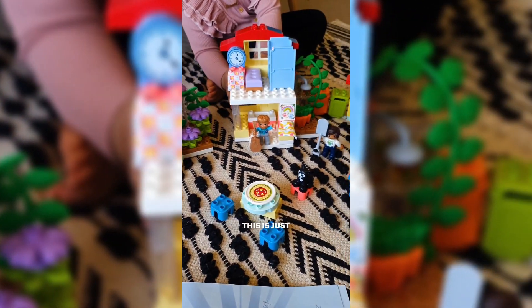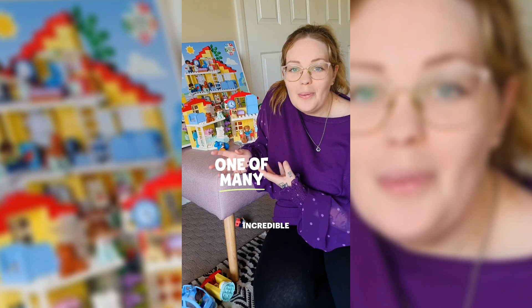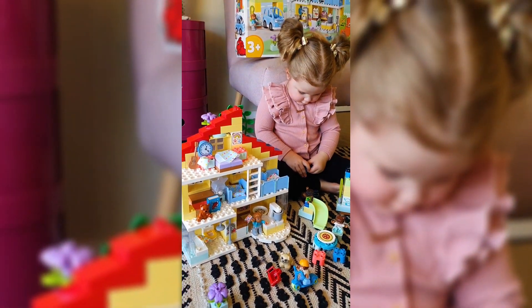Have a look at the entire range. This is just one of many incredible sets that you could gift a little one in your life.